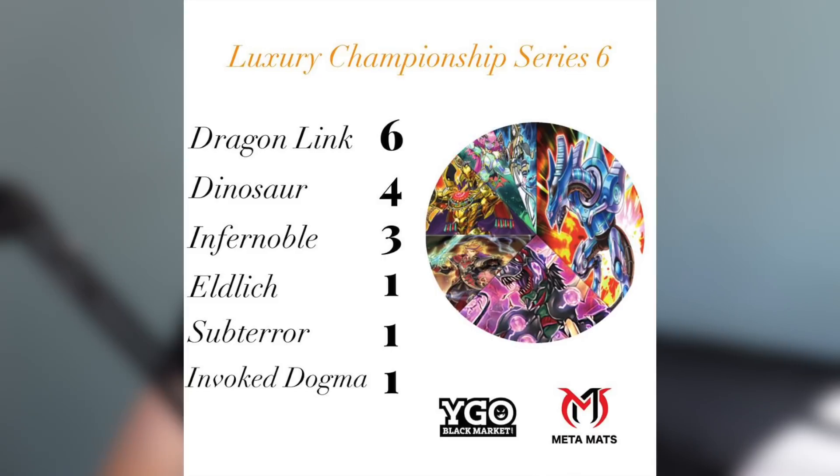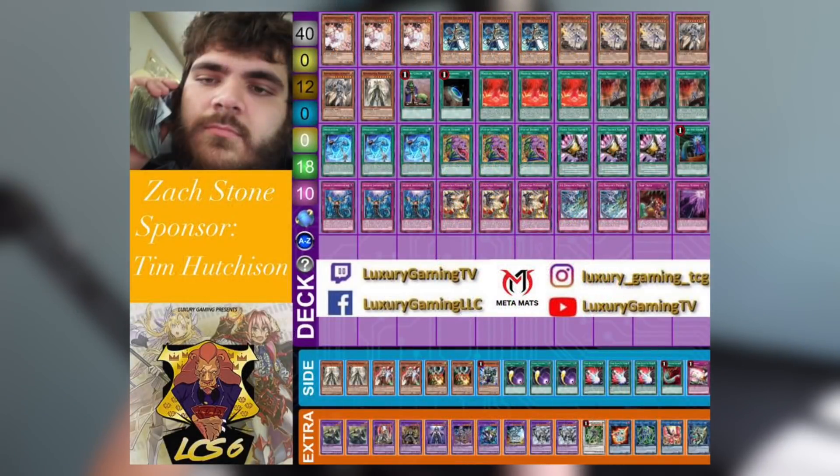Then we've got three one-of decks: one Eldritch deck — which trust me is nothing like you think it is, we'll talk about that later — a Subterror deck that people had kind of written off, but Dragoon is still one hell of a card, and finally Invoked Dogmatica to wrap up the top 16.